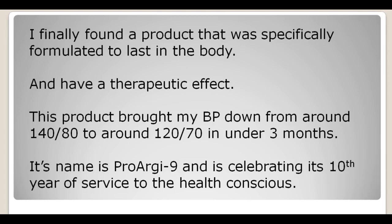It brings blood pressure down naturally by repairing the body. This product is called ProArginine Plus, and it's actually celebrating its 10th year of service to the health-conscious community. It's not a newbie on the market — it's been around for 10 years and holds a U.S. patent for its formulation.